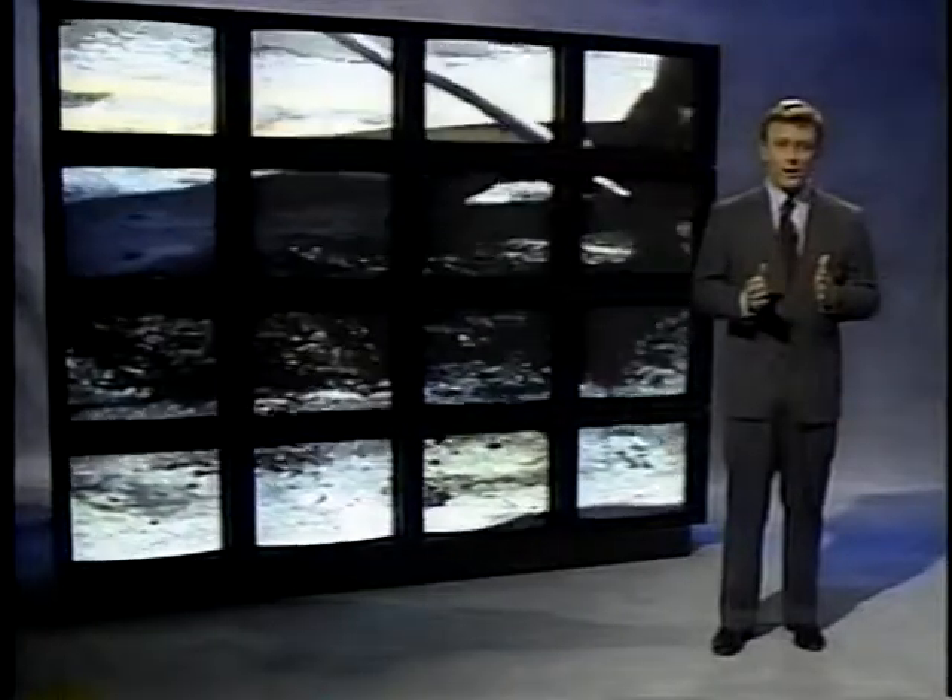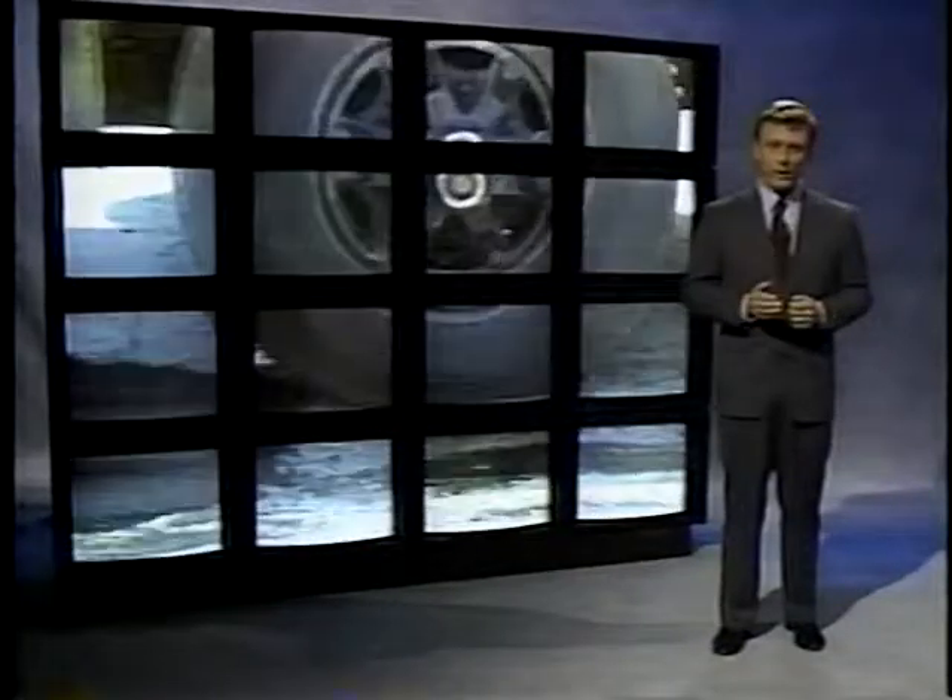SHARP researchers have discovered dramatically better ways to fix cracks, joints, and potholes. They have produced four new manuals of practice. The manuals explain how to properly place various improved and innovative materials and they list the equipment you'll need.